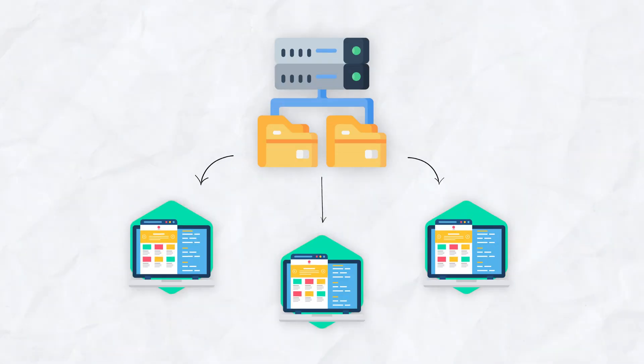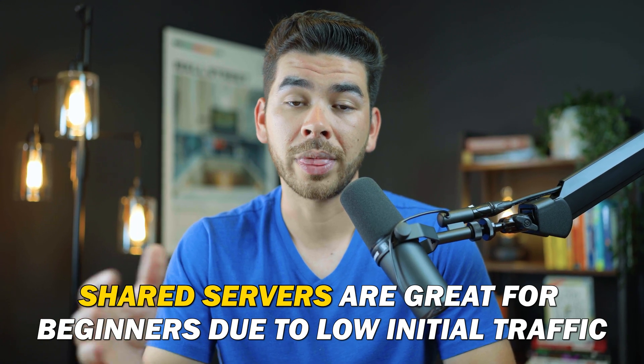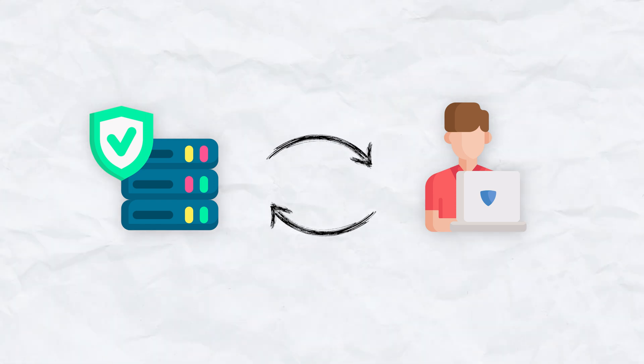Shared servers share the resources on one computer with other websites. Shared servers are great for beginners with not much traffic going to their site, and when you see speeds start to slow, then it's probably time for a private server. A private server is a portion of a server — or a computer in this illustration — that's set aside just for your use. So there are still others using the same computer, but you have specific assets within that computer set aside just for you.